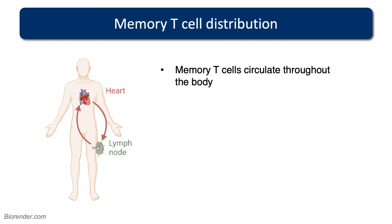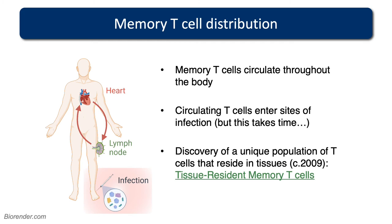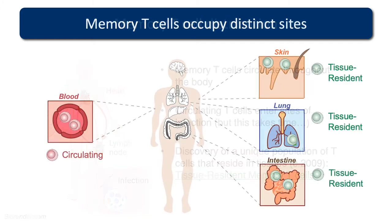Memory T cells are always circulating throughout the body once generated. If you get an infection for the first time, circulating T cells can rapidly respond, but they have to traffic to the site of infection, which takes time. Our view of how memory T cells protect the body really changed around 2009, with the discovery of a unique population of T cells that specifically live within the tissues — such as the skin or the gut — called tissue-resident memory T cells, or TRMs. You have circulating T cells found in the blood, and within peripheral organs such as the skin, lung, and intestine, you have these tissue-resident T cells, which are inherently different.